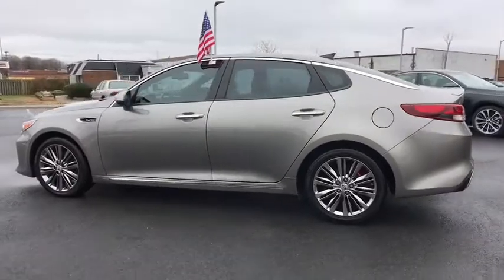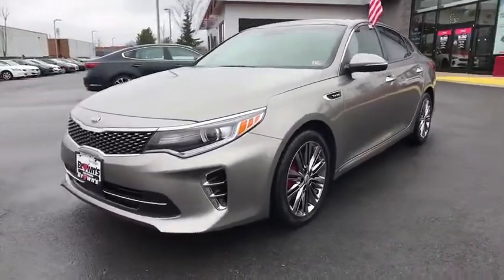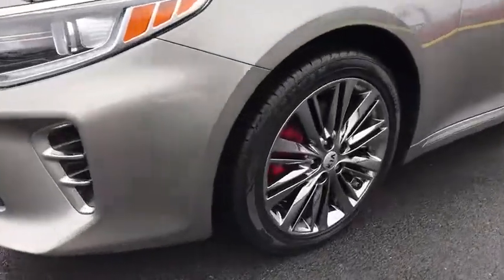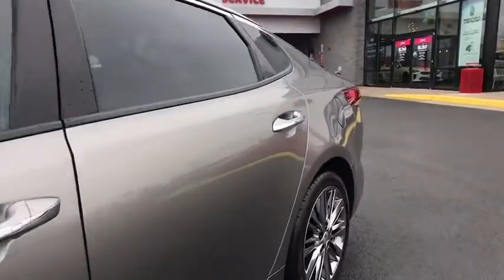This vehicle has less than 65,000 miles. Here are some of this vehicle's great options: traction control, navigation system, leather-wrapped steering wheel, dual airbags, power steering, four-wheel disc brakes, AM FM CD, MP3 radio, compass, electronic stability control, heated front seat, heated steering wheel.